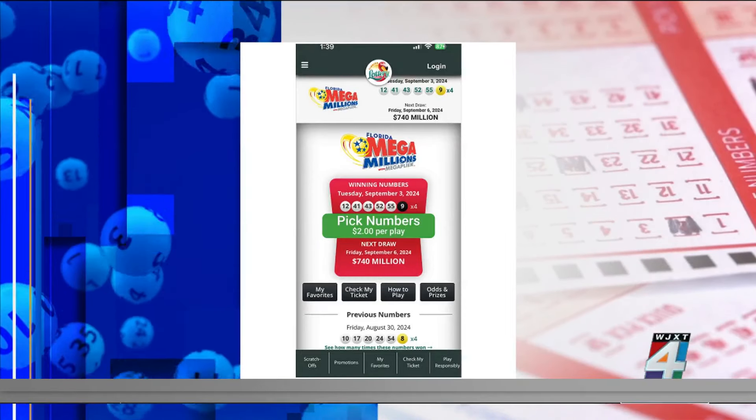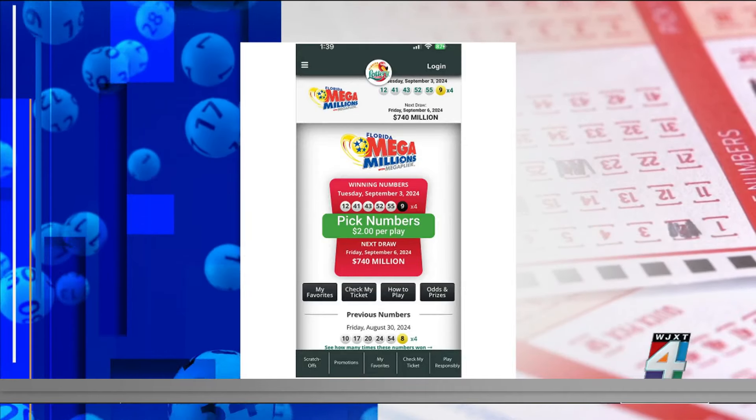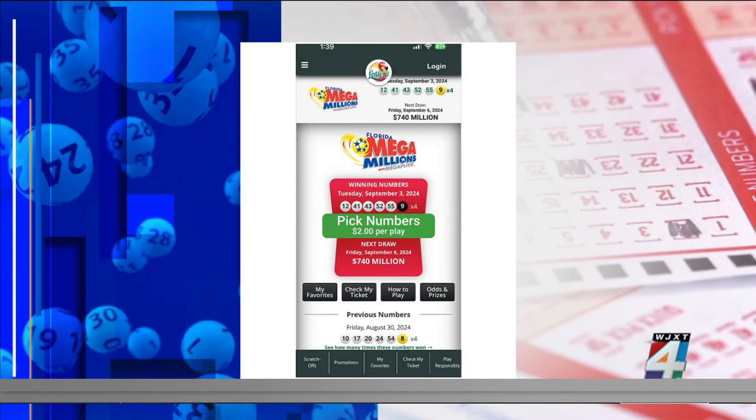The chance of winning the Mega Millions grand prize is one in 302 million. That's if you match all six numbers. But you've got a chance — be positive.